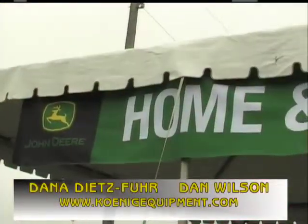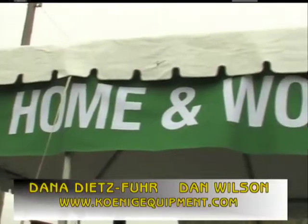With me now is Dana Dietz-Fohr from John Deere, and we're in a very unique booth. Tell us about what you have here today. Well, today we are in the Home and Workshop Products booth, and we have a variety of products that we're talking to customers about at the show.